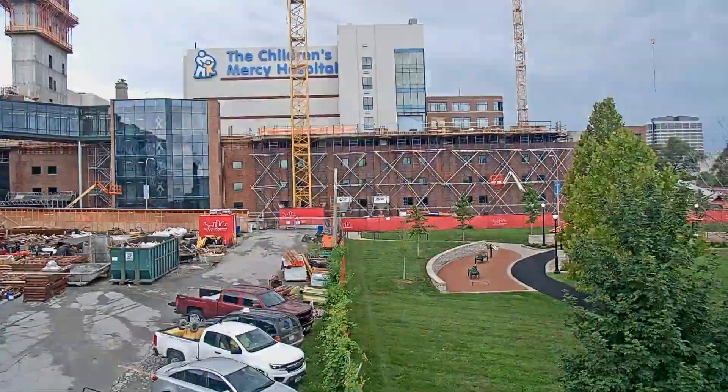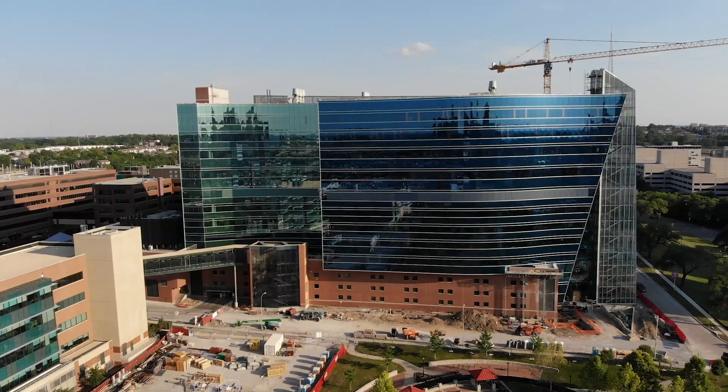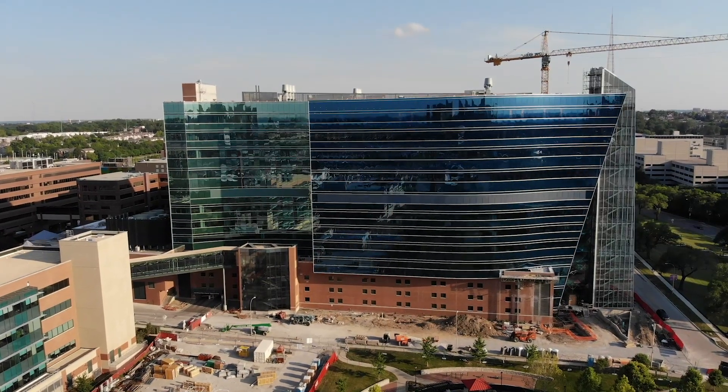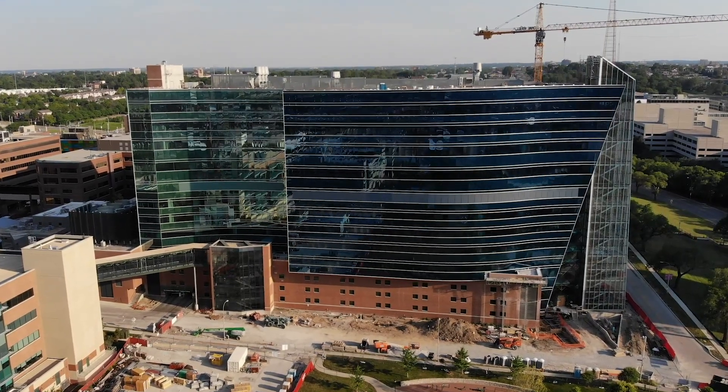Thank you for your commitment to the kids and for everything you've done to help us with this facility. Thank you for making this dream a reality for so many people and for all the pediatric patients to be benefited from this building. We look forward to seeing you in the spring and introducing you to the finished Children's Mercy Research Institute.